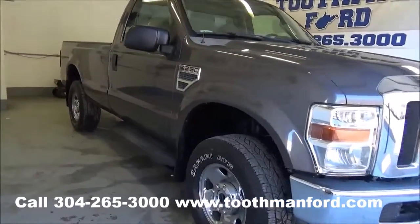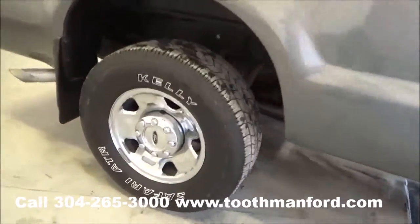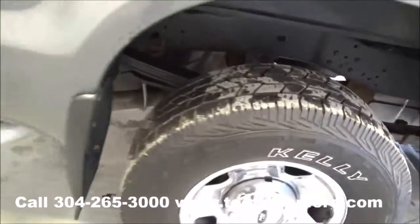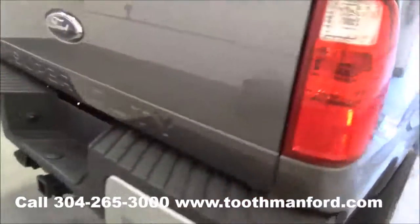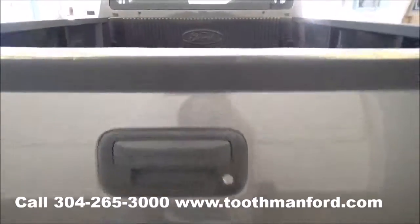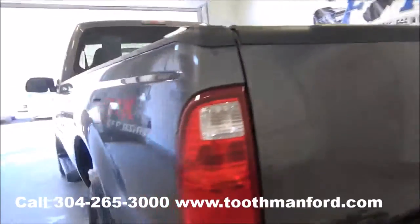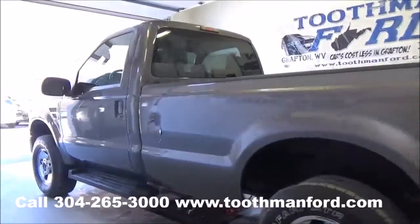It has the running boards. The tires and wheels are in good shape. It has mud flaps, 4x4. There's a trailer hitch back here, a bed liner. Both sets of keys ready to go at 52,300 miles.